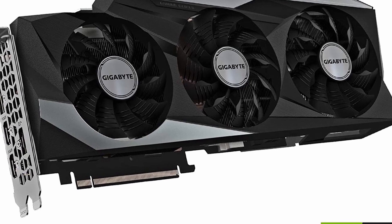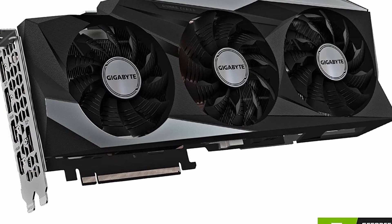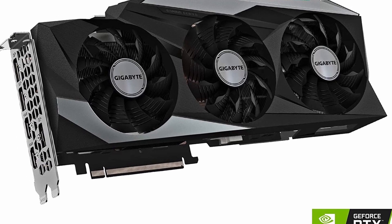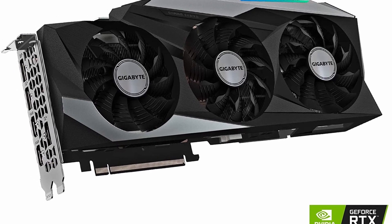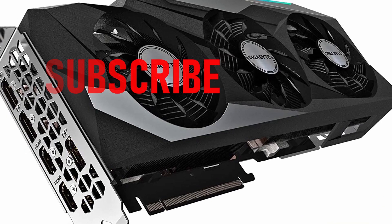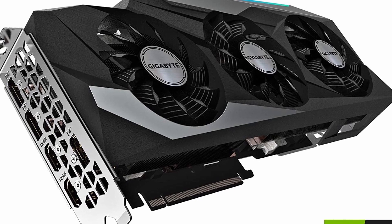Looking for the top best gaming video card? What's up everyone, in this video we will talk about the best gaming video card you can buy on Amazon. Please subscribe to our channel and press the bell icon for more videos. This list is based on my personal opinion and research, listing products based on quality, features, and pricing.